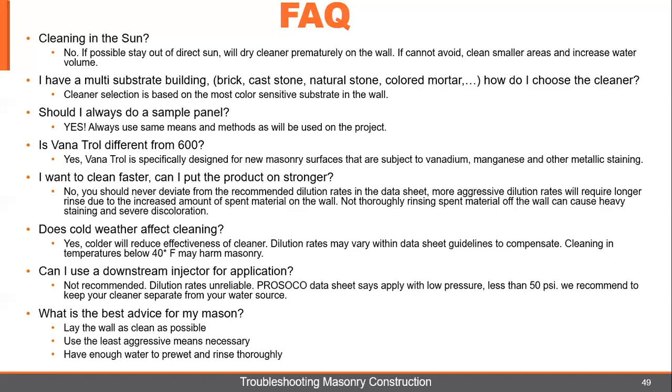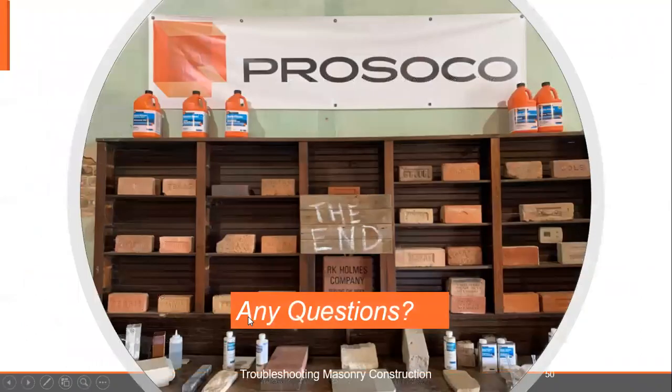Last question: if your best buddy is a mason and he's looking for advice to keep him out of trouble, here are three things. Lay the wall as clean as possible — because the cleaner you lay it, the less material you have to get off the face of the brick. Then use the least aggressive means necessary to remove the mortar from the face of the brick. And make sure you do the simple bucket test so you know your water volume and you're getting that water on the wall for a good pre-wet and a good rinse. From your friends in Maypearl, Texas at the Maple Brick Academy — that is the end of this presentation. Thank you very much.